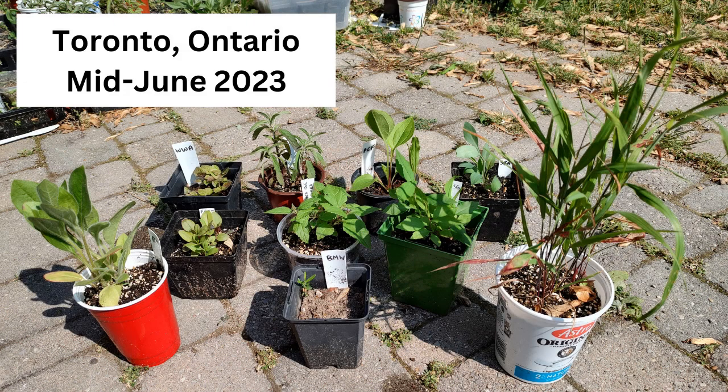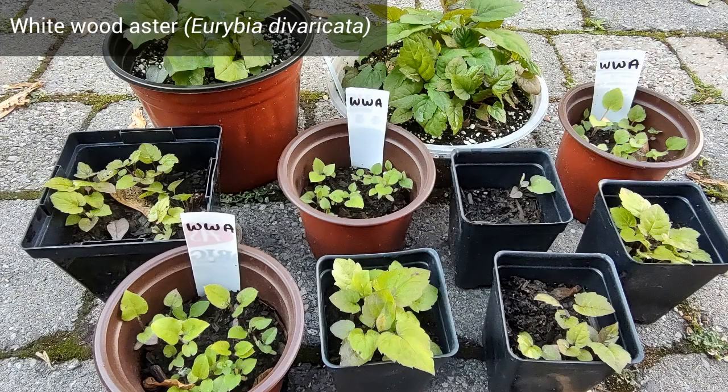I'm in Toronto, Ontario, and the photos of these beginner-friendly seedlings are from mid-June 2023. These plants are all native to my area. Now let's get into this list of easy plants to winter sow.